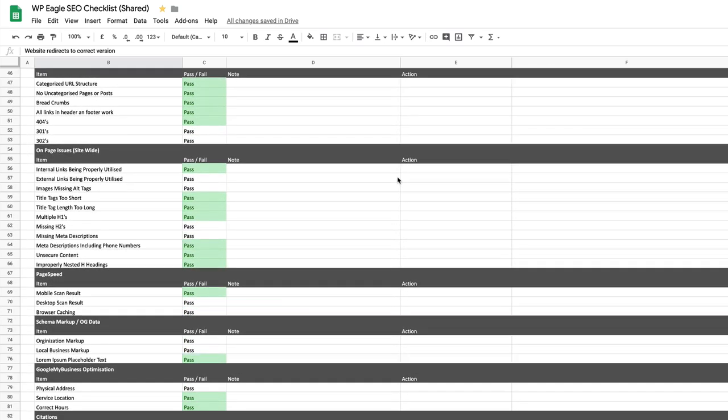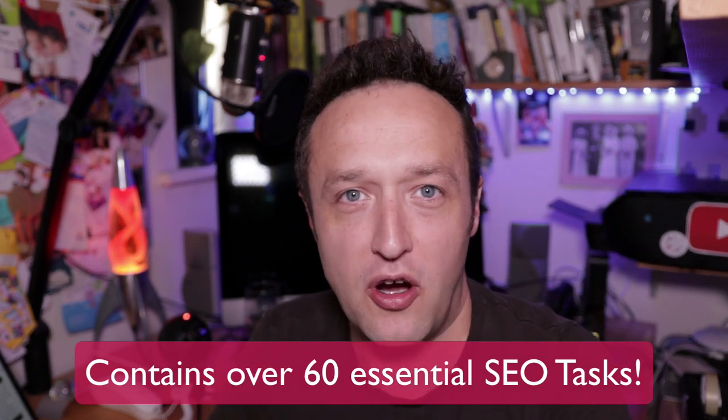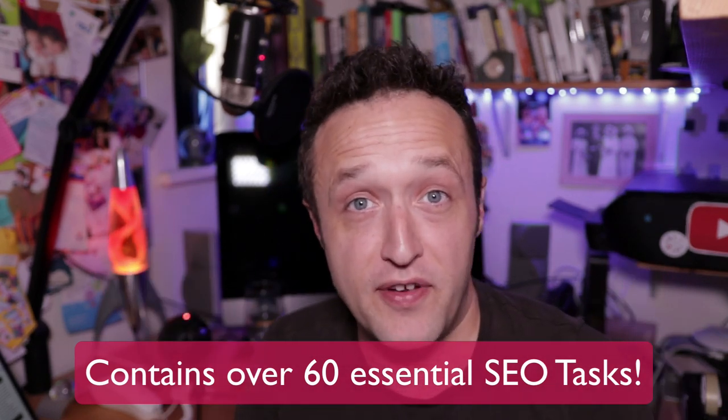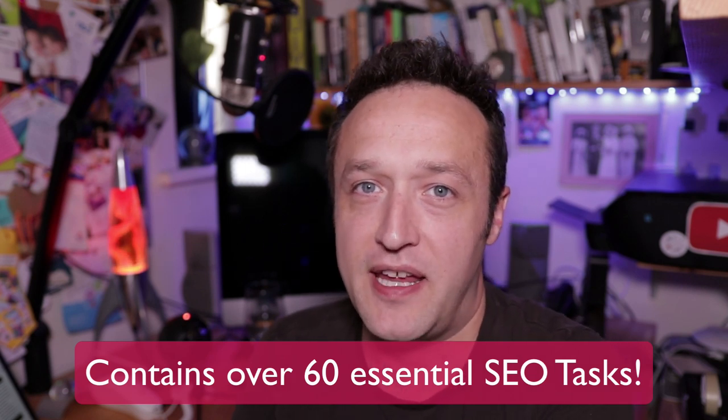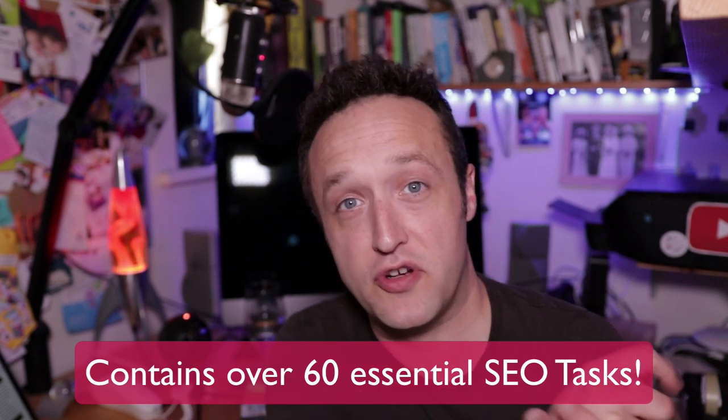Phil has kindly said that I can share his checklist with you guys. If you want to get yourself a copy, head over to wpeagle.com. It's a post all around this video, and on that post you'll find a little form. Just pop your name and email address in there and I'll send you a copy straight away. So I think that's enough intro — let's jump into it.